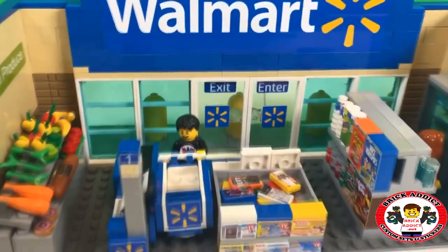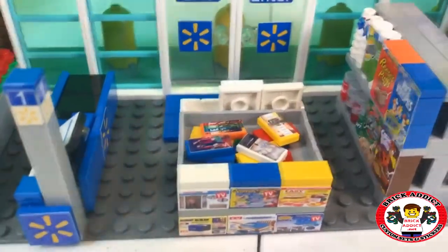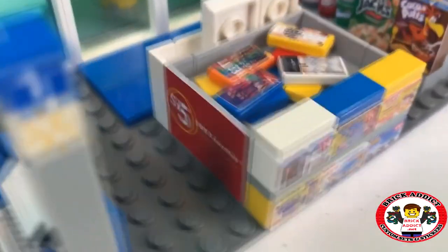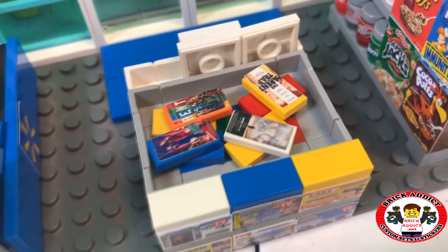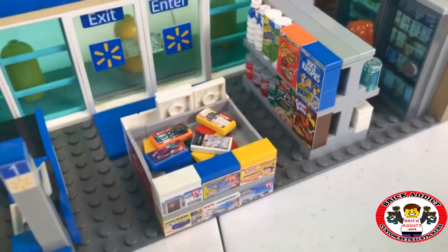You go inside and the first thing this has — let me add, the Target doesn't even have one of these — is the five dollar DVD rack. You've got Rent, The Parent Trap, and a couple others. Looks like Saving Private Ryan.